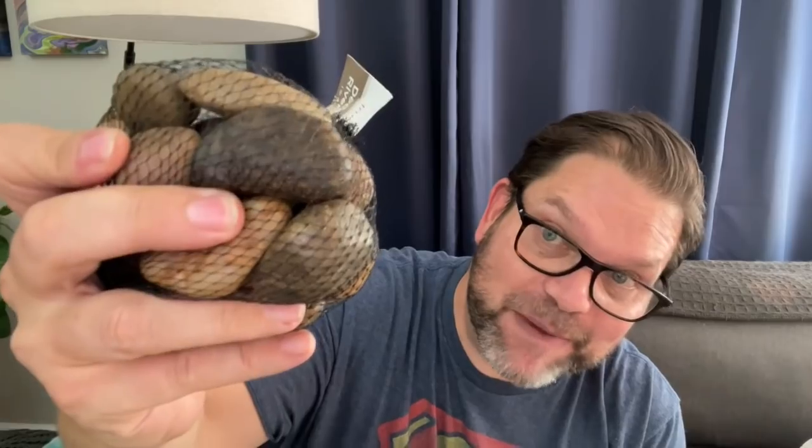The next thing in the home decor section I grabbed were these fantastic rocks. I know Dollar Tree sells rocks like this, but these are so much bigger. I grabbed three packages of these because I am working on a fall DIY project that these are going to be perfect for.